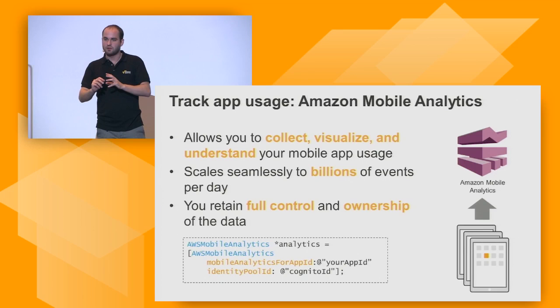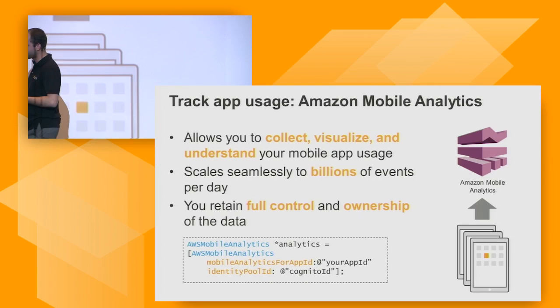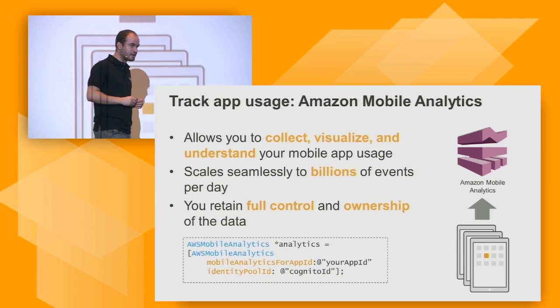Now I can create a profile and upload a picture, but I also want to track what's going on with my application as a developer — understand my users. For that I want to use analytics. There's one service useful here called Amazon Mobile Analytics, which allows you to collect, understand, and visualize your mobile app usage data. It's fully managed, scales to potentially billions of events from all different devices, and you retain full control and ownership of that data — Amazon doesn't make any secondary use of it.